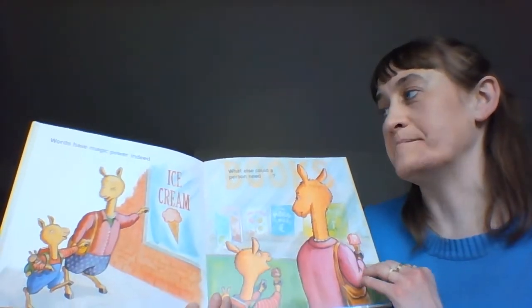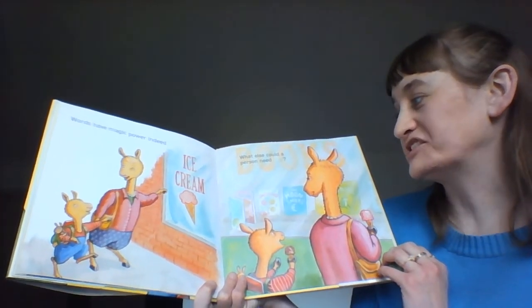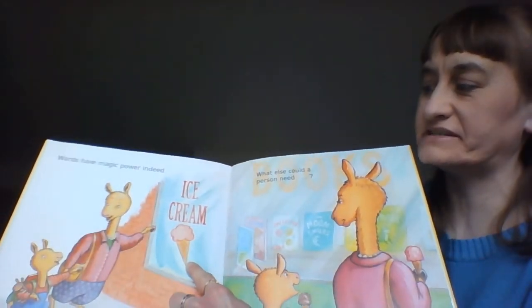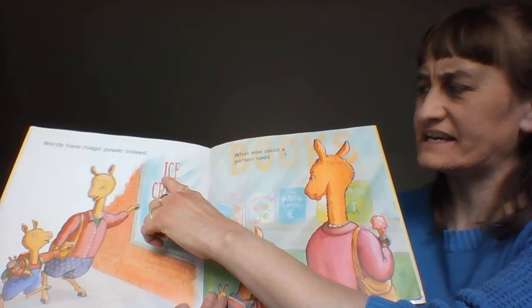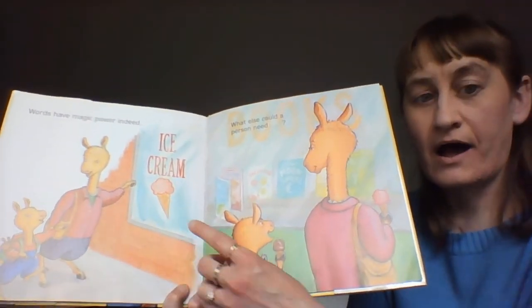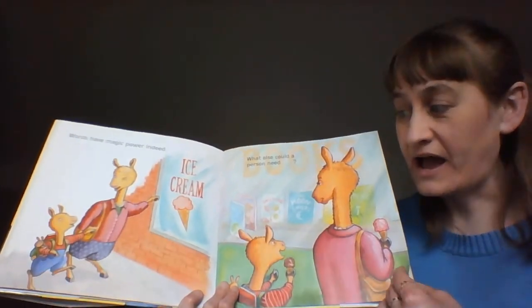The words have magic power indeed — what else could a person need? Oh, and what does this word say? I bet you can tell. I have a picture — it says ice cream. We have a picture of ice cream. Do you like chocolate or vanilla or strawberry ice cream?